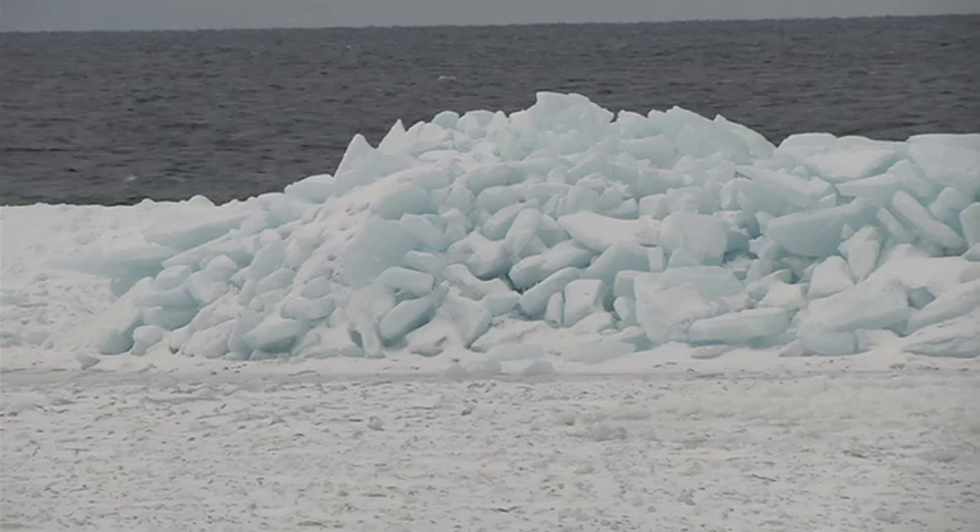He says mother nature has probably been building this ice island for around six to eight weeks. The wind combined with the movement of water vertically and horizontally causes a whole undulation of the lake as it moves toward these mountains of ice.